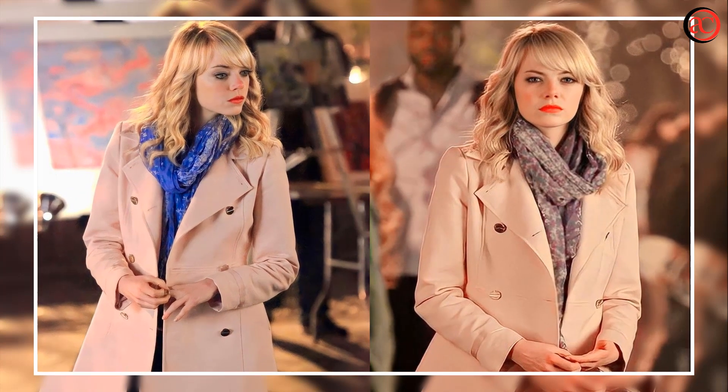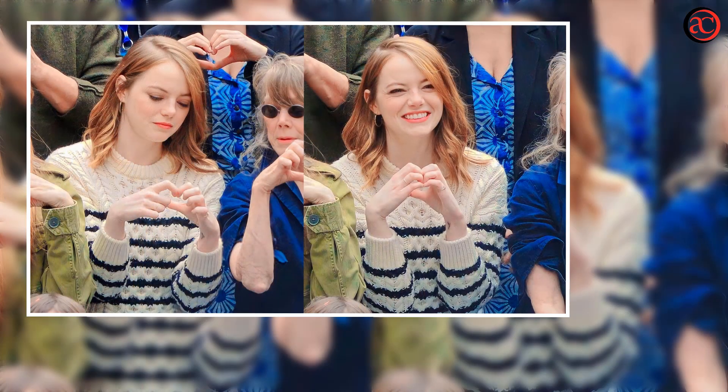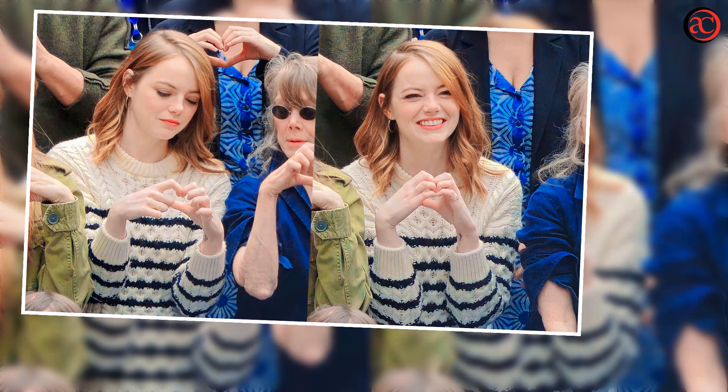This process gave her the prettiest tone — she looks gorgeous with any color. Stone also discussed how she originally ended up with red hair in a 2010 interview with The Independent.